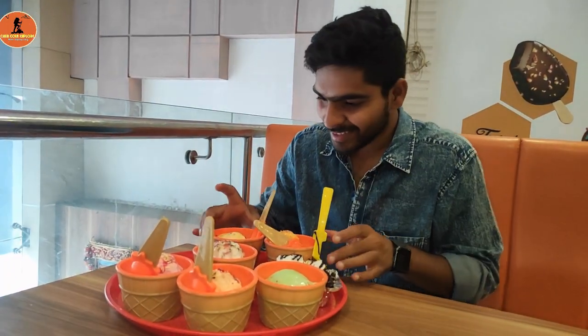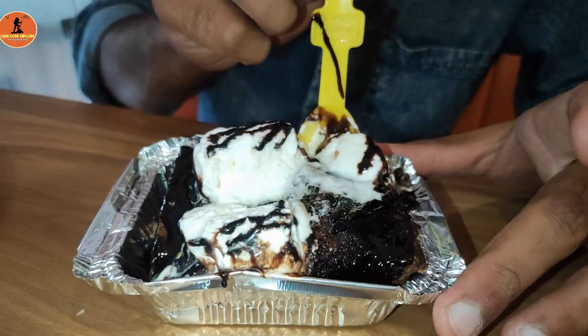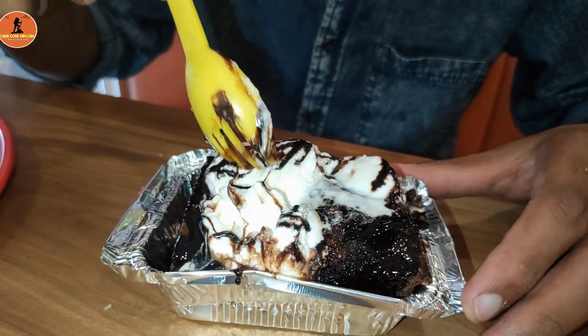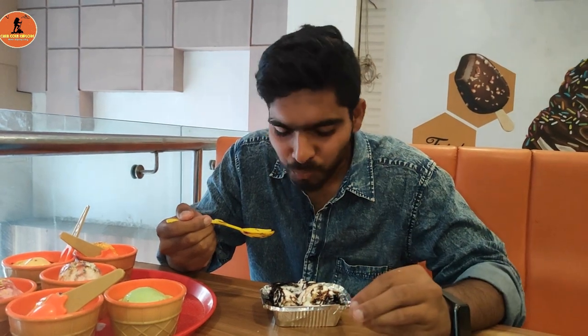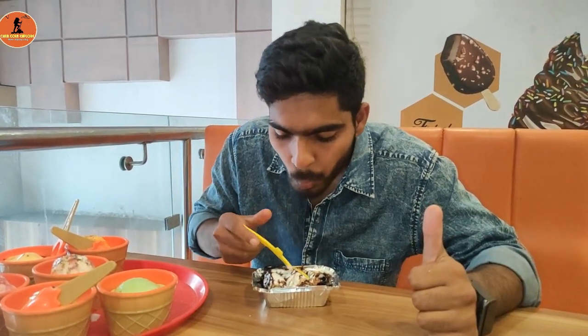Now let's give a break to ice creams and try this brownie. You can see the presentation of the brownie — it's served with vanilla ice cream and chocolate sauce. This is a delightful treat and the combination is next level. The warm fudge brownie contrasts beautifully with the cold creamy vanilla ice cream. The melted chocolate gives a deep intense chocolate flavor. The sweetness helps balance the rich chocolate flavor and adds delightful indulgence to each bite. This brownie with vanilla ice cream is extremely tasty. Overall, I simply loved it.